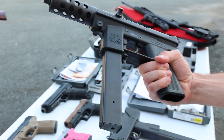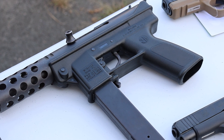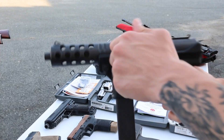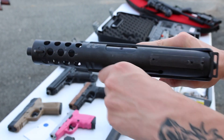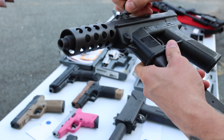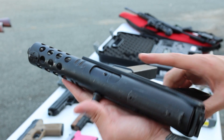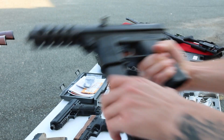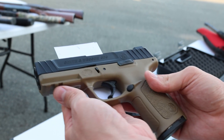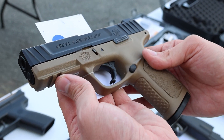Next up this week, got a chunky TEC-9, also in really good condition for its age and just how cheap these things were originally made. Cool little safety mechanism for the charging handle, comes with one mag. Got a Smith & Wesson SD9 two-tone, just kind of like a Glock 19 that Smith & Wesson copied.